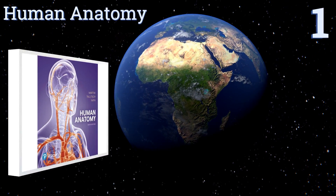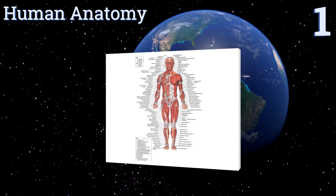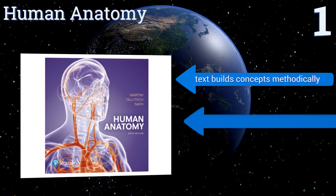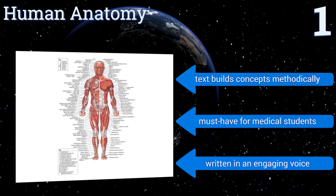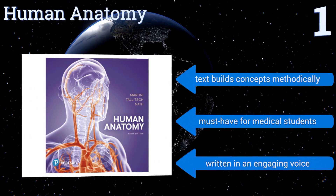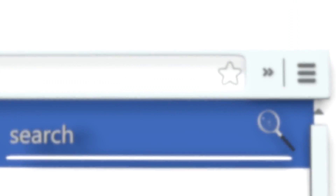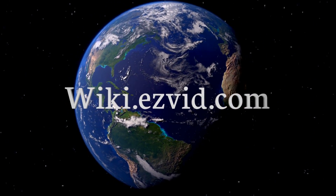Taking the top spot on our list, the authoritatively titled Human Anatomy by Martini, Timmons, and Talich is now enjoying a ninth edition printing. Its atlas-style organization and comprehensive diagrams make the human body significantly easy to understand. The text builds concepts methodically and it's a must-have for medical students, written in an engaging voice.